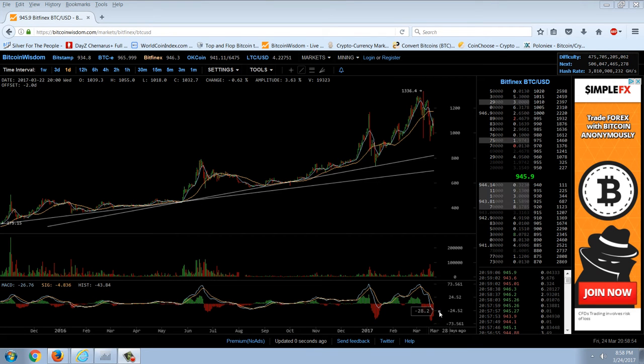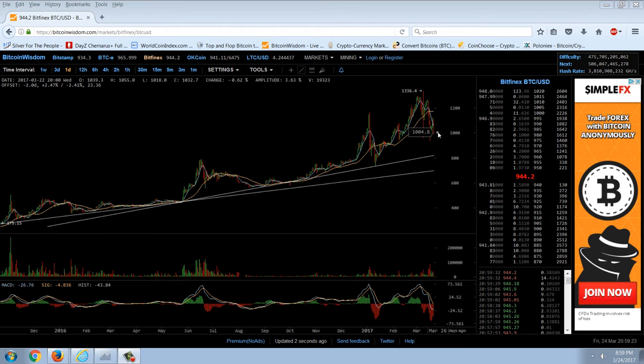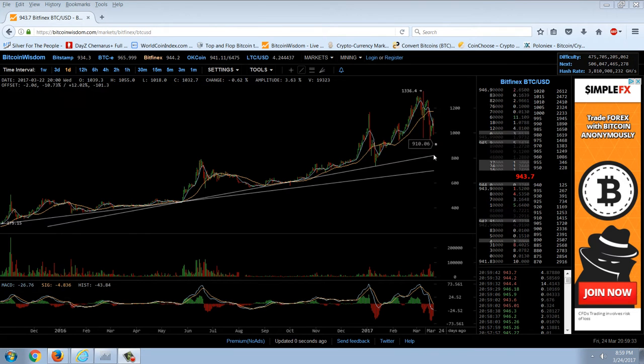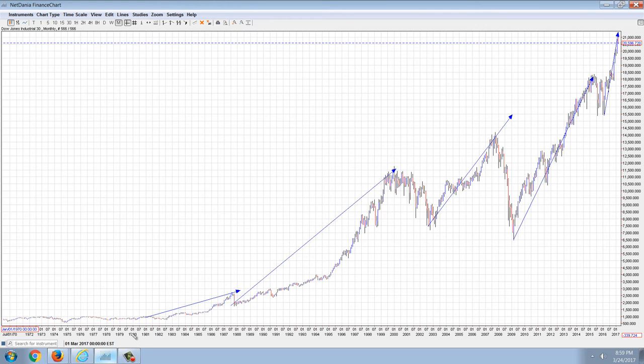The bottom line on the MACD is starting to turn up — it's starting to roll positive. It's still falling, but it's starting to do that sort of turn. That doesn't mean it can't go lower; there are cases where it looked like it was going to cross over but touched and turned lower. But this sign from the MACD is a positive. The breakdown formation is still bearish, and we're looking for a large volume spike and some kind of test of one of these trend lines before we get a bottom.